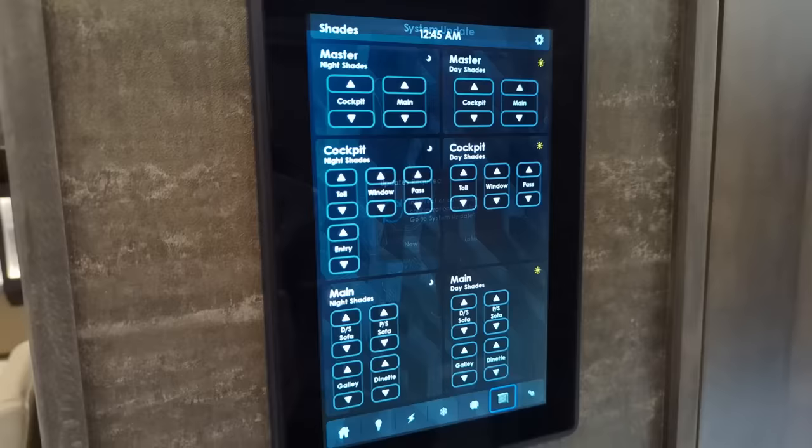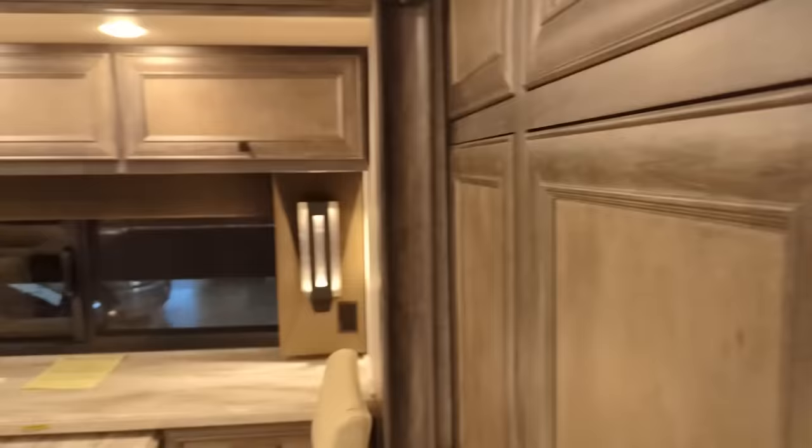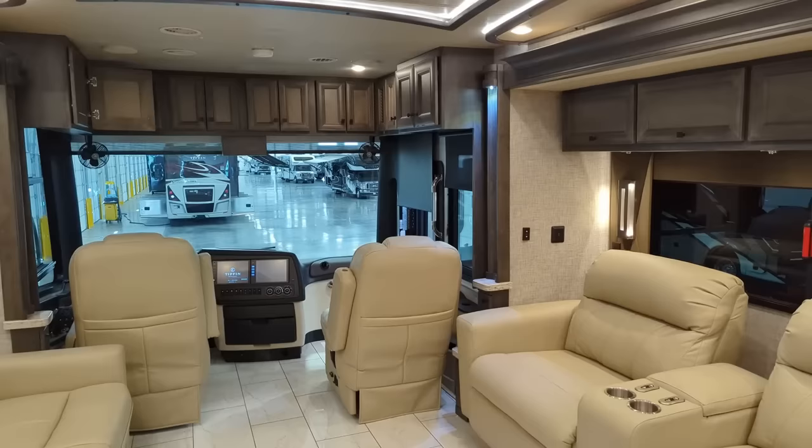Love the new management system - it's asking me for an update, we'll do that later. We're on the shades here. So if I hit master cockpit, you see where it says cockpit shades - let's just touch that. And we turn around and look up here towards the front. See by the entry door there, they are coming down.